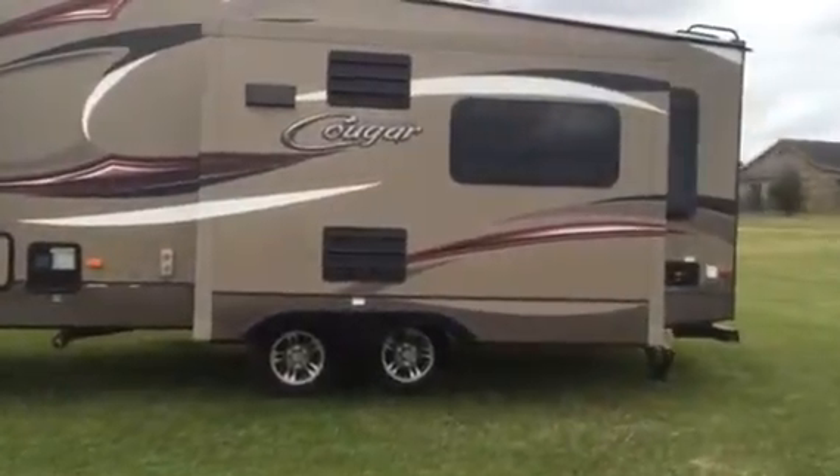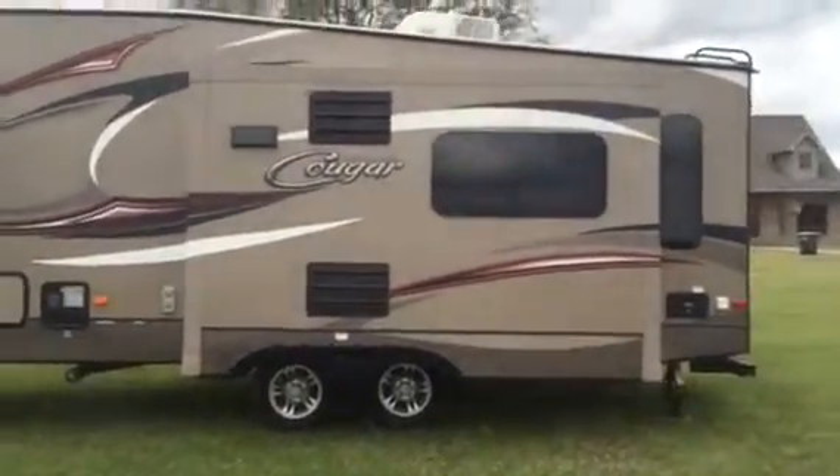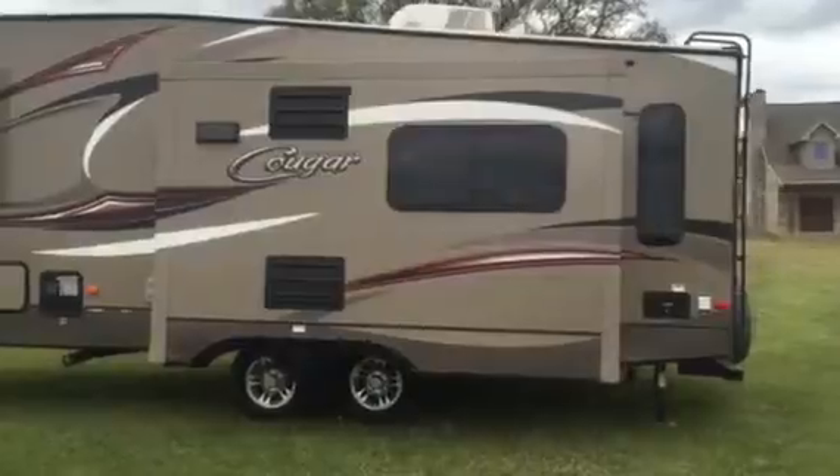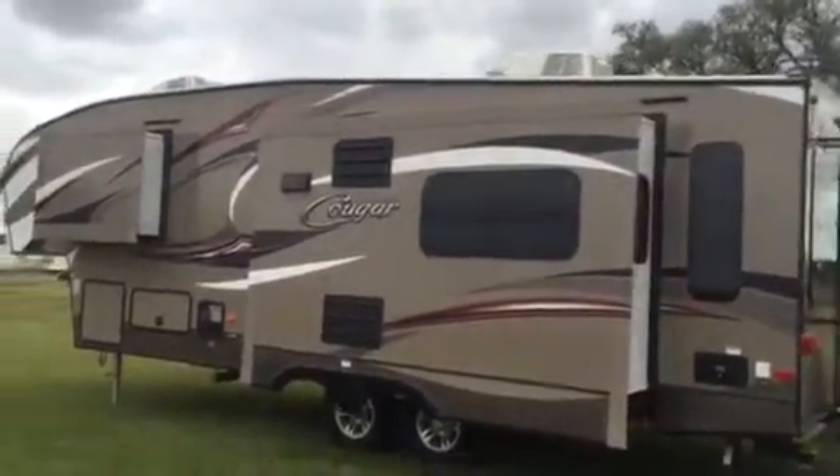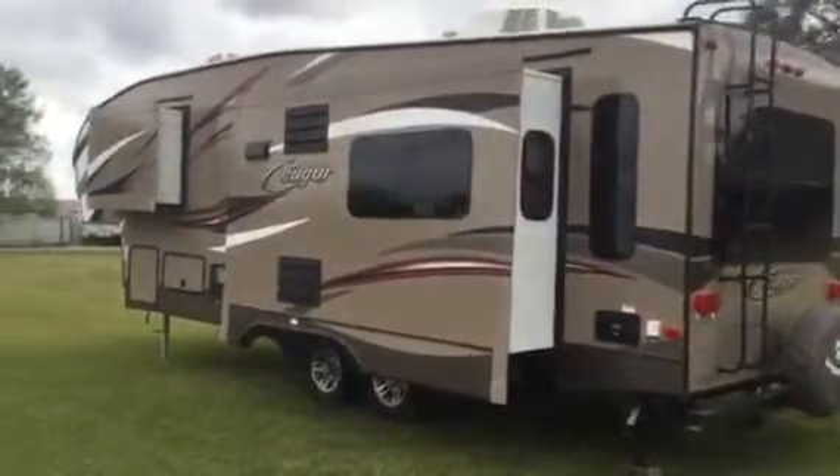We're doing an outside walk-around. You can see it's got slick sides with all the graphics and aluminum wheels — really nice camper. It's got a ladder in the back, and it does have two AC units and is 50-amp wired. That's a big expense on these campers. Really nice unit.